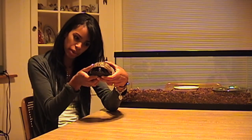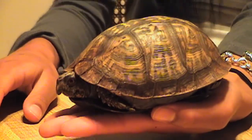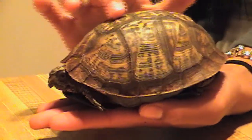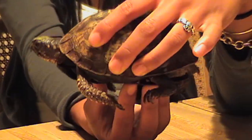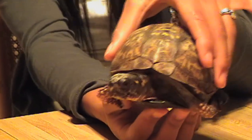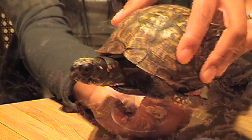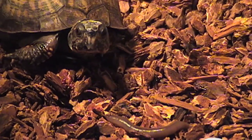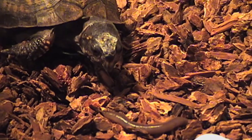The eastern box turtle has a hinged shell that allows it to close almost completely in order to prevent its capture from predators. The females have brown eyes, whereas the males have orange eyes, which is one of their distinguishing features. In the wild, they have a more angular shell. The eastern box turtle can reach up to 9 inches in length. Generally their diet consists of insects, worms, fruits and berries, as well as some poisonous mushrooms.